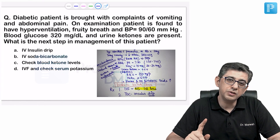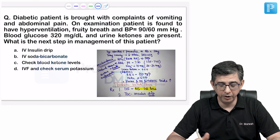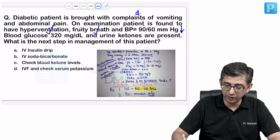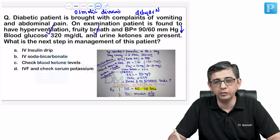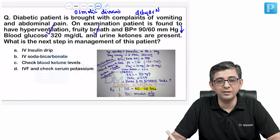A diabetic patient with vomiting, abdominal pain, hyperventilation (Kussmaul breathing), fruity sweet breath, low BP due to dehydration from osmotic diuresis and vomiting, blood sugar 320 mg/dL, and urinary ketones present — classic diabetic ketoacidosis (DKA). The next step in management: the question's option A says IV insulin drip, which is the treatment of choice.